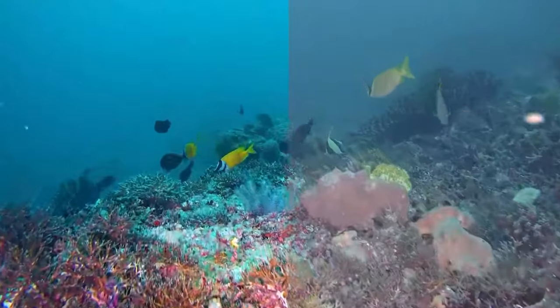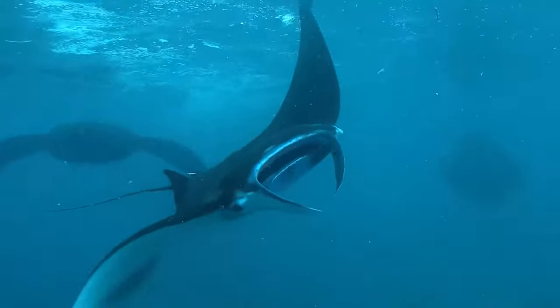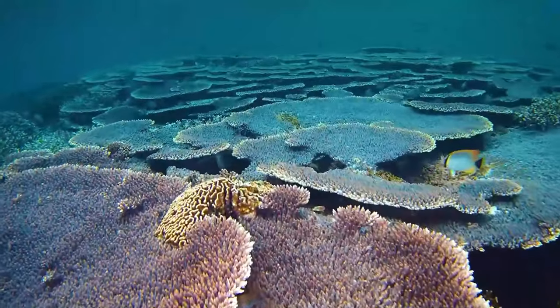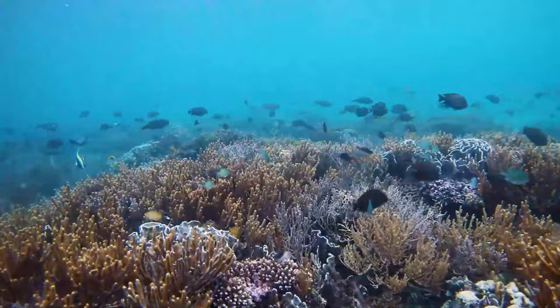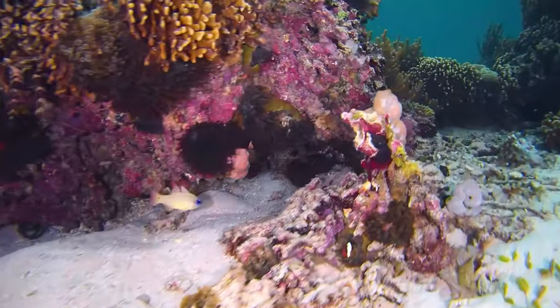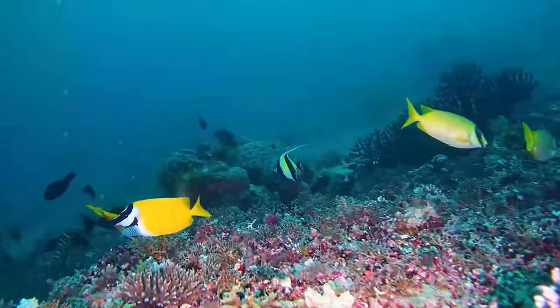In a world with more water than land, exploring underwater is really important. These cool underwater drones aren't just toys — they help us see and hear what's going on beneath the water. A few years ago, underwater drones were introduced to the market, changing the way we explore the deep parts of oceans, lakes, and rivers. These cool gadgets help us reach places we couldn't before, offering new opportunities for underwater research, inspection, and discovery.